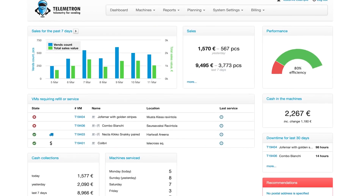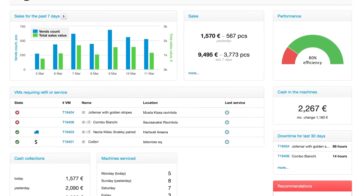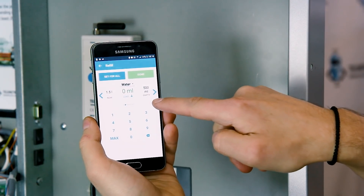Hi, I'm Sergei, Business Development Director at telemetron.net. In this short video, we will present how we make our low-cost telemetry solutions for coffee, snack, and tabletop vending machines, as well as cloud-based software for monitoring and the mobile application.